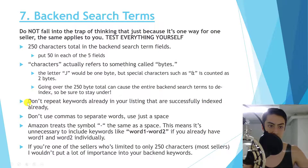A few more best practices for backend search terms: you don't need to repeat keywords already successfully indexed in your listing — though just because a keyword is in your listing doesn't mean Amazon is indexing it, so use a keyword index checker tool. Don't use commas to separate words; just use a space. Amazon treats a hyphen exactly the same as a space, so 'word-one-word-two' is unnecessary if you already have each word individually.